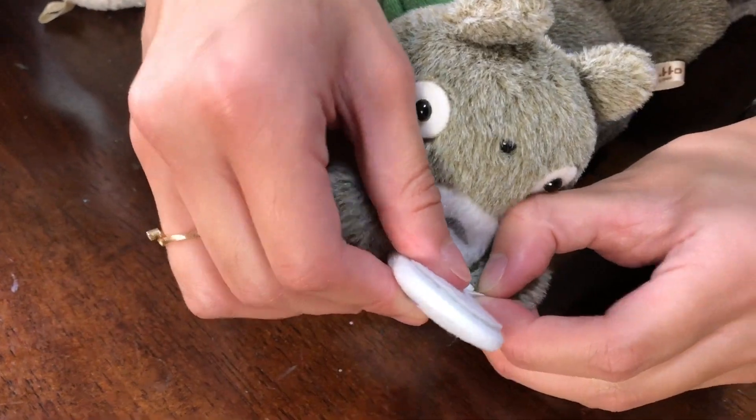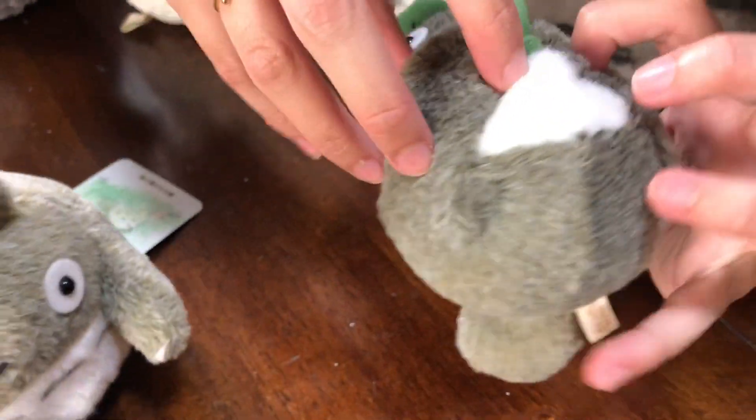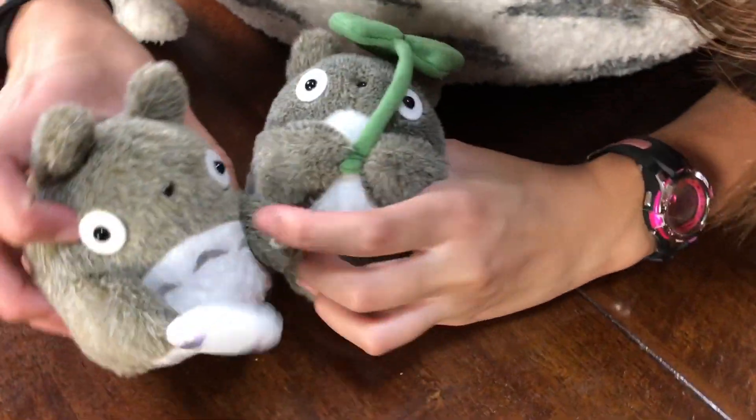It has little buttons, so if you want, you can take the face off. Unlike this one, which has stripes on his tummy.